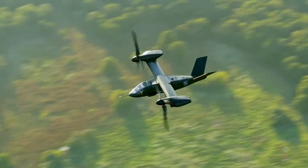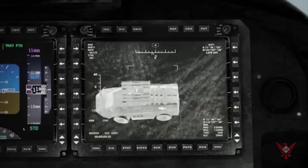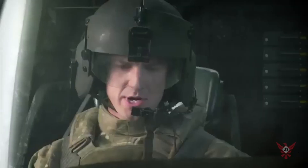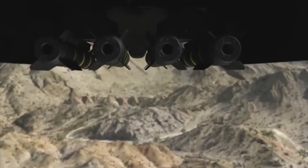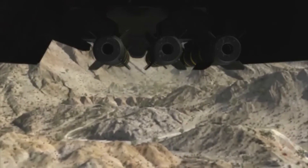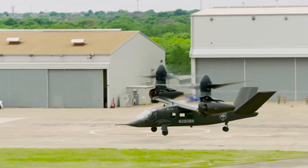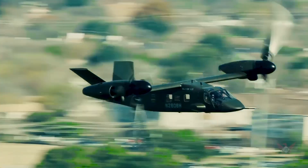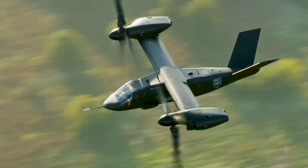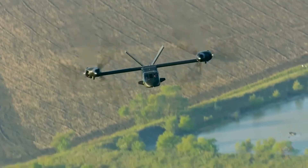Unlike traditional helicopters, the V-280 Valor can cruise at over 280 knots — that's nearly twice the speed of conventional rotorcraft. Its range? A staggering 500 to 800 nautical miles, making long-distance missions a breeze. The V-280 Valor's tilt-rotor design means it can take off and land vertically, just like a helicopter, but fly with the efficiency and speed of a fixed-wing aircraft. Its agility ensures it can maneuver in tight combat zones, providing critical support wherever needed.